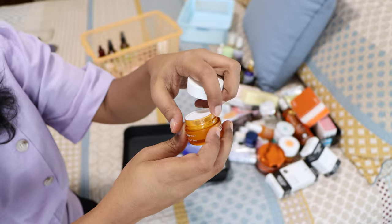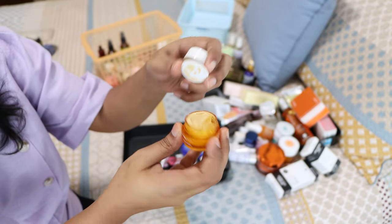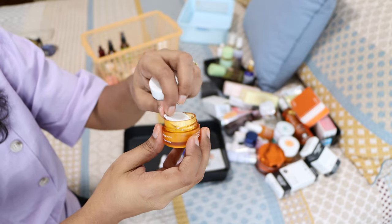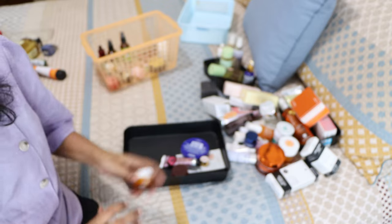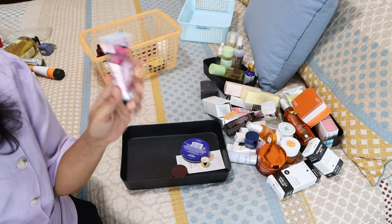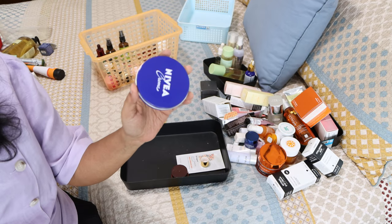The brightening eye cream from Ole Henriksen — I've used it but not a ton, so I don't have a strong opinion yet. I quite like it though — it's vitamin C for your eyes and it's not expired, so I'll keep it. The British Rose hand cream — I love it, definitely staying.